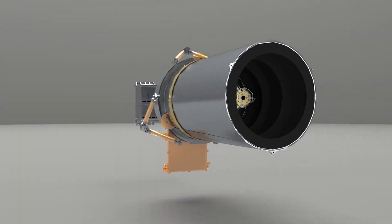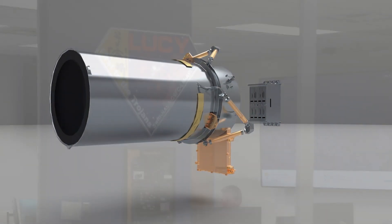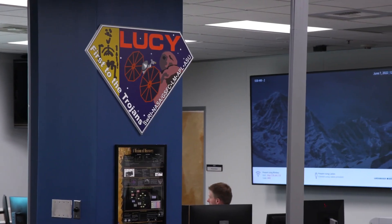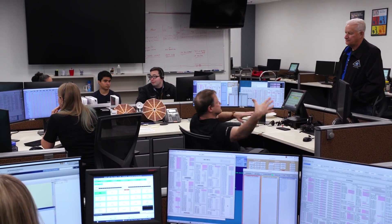Lucy's cameras are not pointed at the spacecraft, so the flight operations team could not see what had happened. Instead, they had to work with spare equipment on the ground, computer models, and data from Lucy to piece together the puzzle and determine the best path forward.